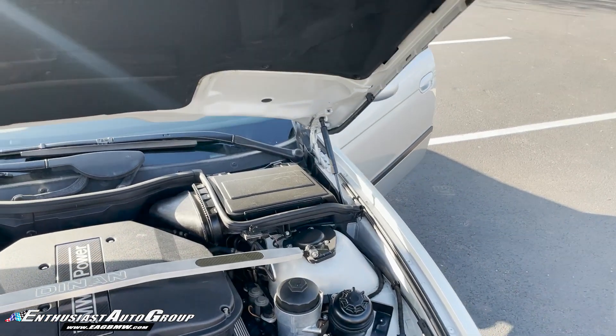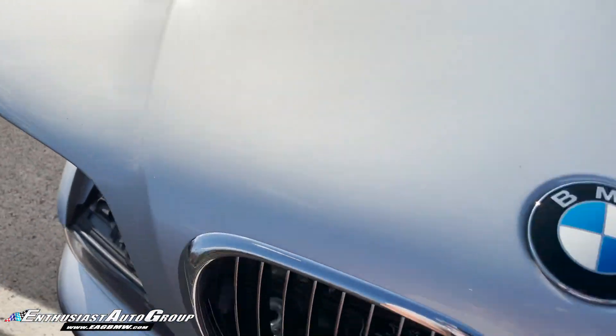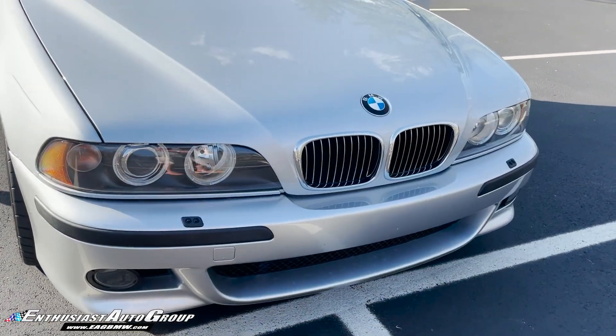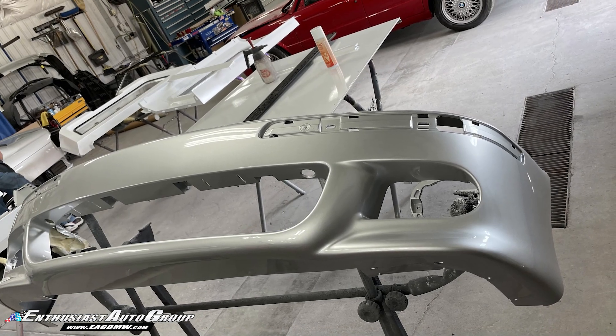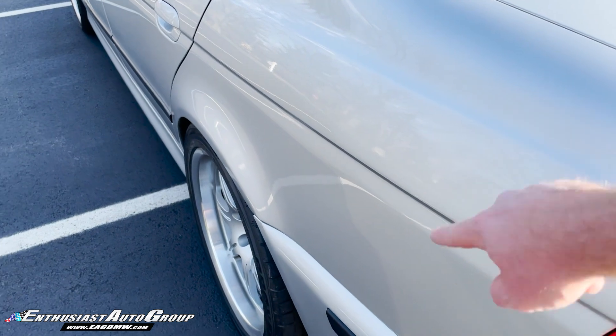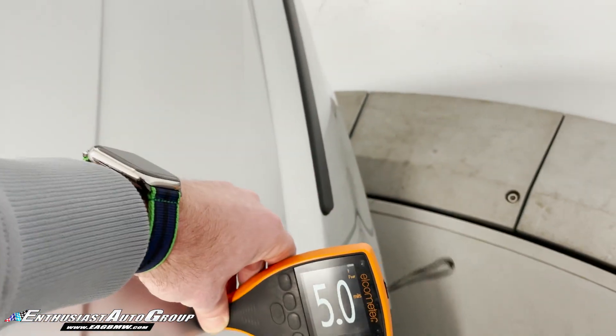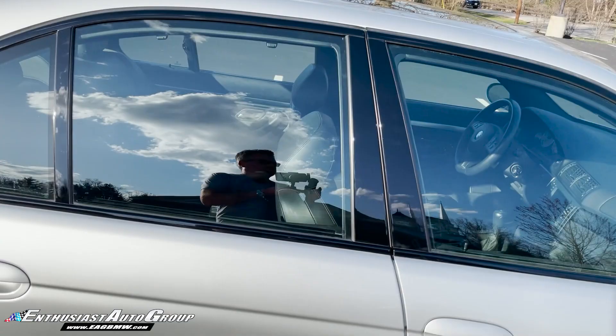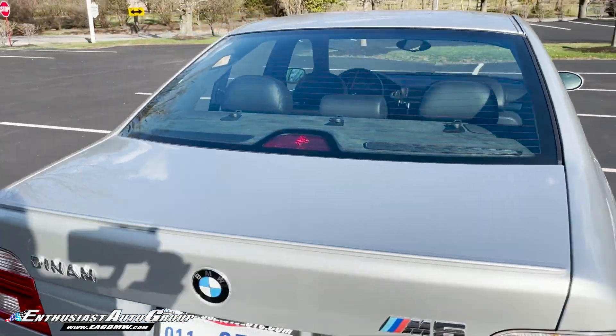From a condition standpoint, here she is — it is a super, super nice choice example. It does not yet have clear bra. The front bumper did have two holes drilled in the front for a license plate bracket, but EAG has restored that front bumper cover. Now, obviously we cannot claim all original paint, and the quarter panel on the driver's side did have a dent that had what one would call a paintless dent technician — I would not call him a professional because he did not do a great job and stretched the metal, requiring a refinish of that body panel, so we did repaint that quarter panel as well.